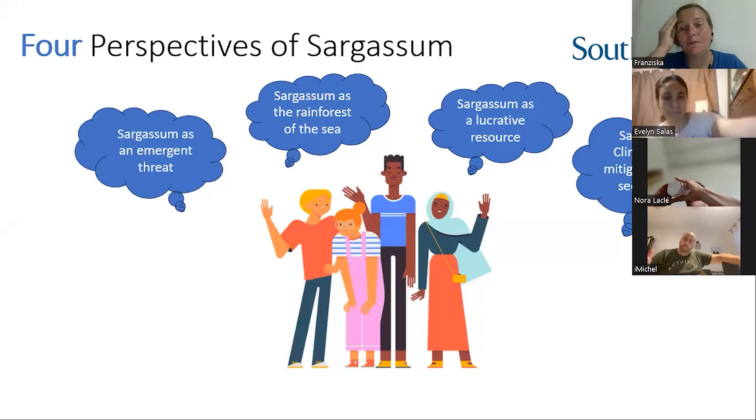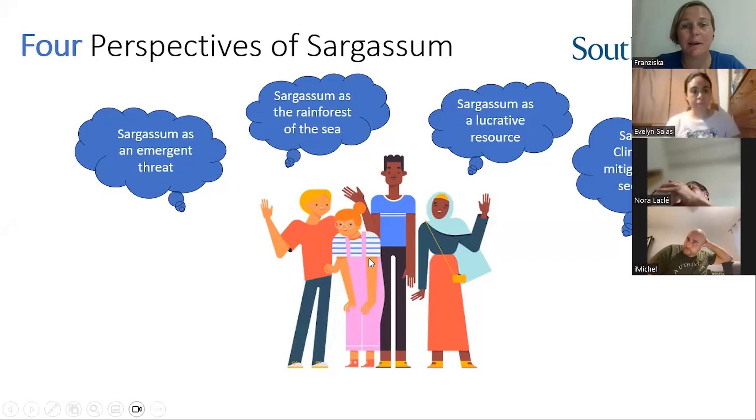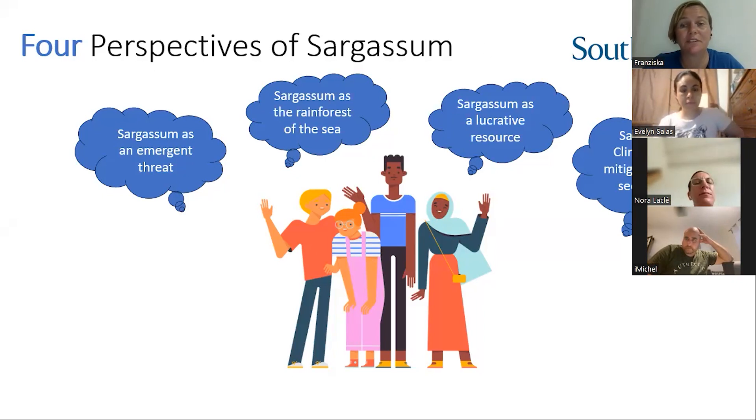A few years ago I went to a stakeholder workshop from the University of Southampton on sargassum, and it was really interesting because they were talking about the four perspectives of sargassum — what people see and how people see sargassum. I want you to put your hand up, virtually or on camera, if you think sargassum is a merchant threat or a problem.